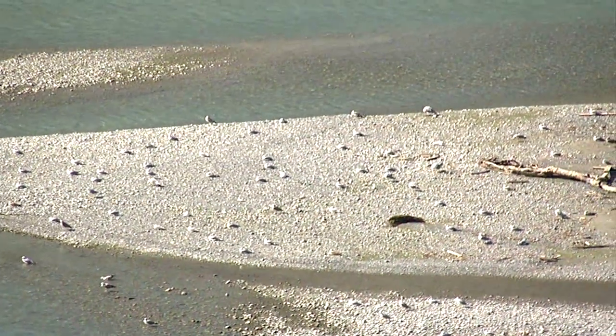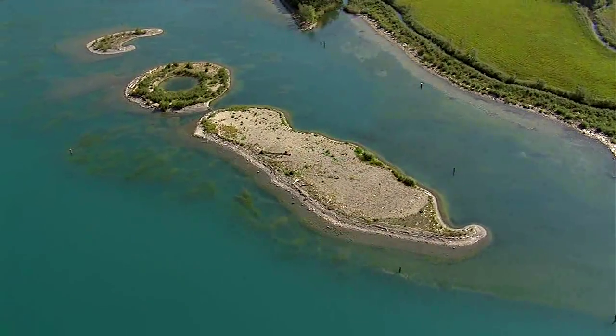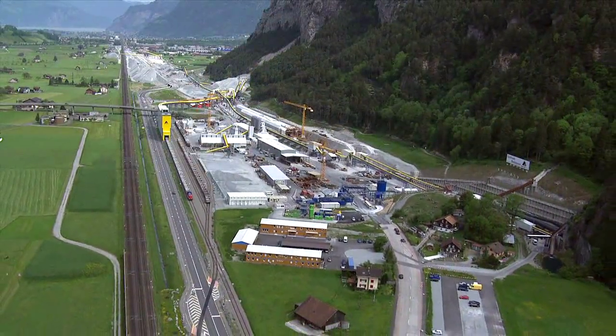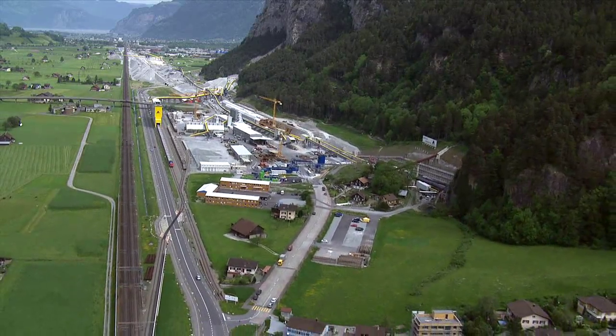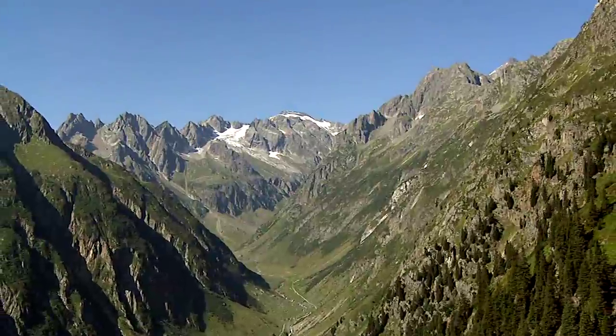A nature paradise on Lake Lucerne. The Uri embankment is made of rock excavated from the tunnel. The bulk of the rock results from construction of Switzerland's most sustainable environmental project: the flat route through the Alps with the Gotthard base tunnel at its heart.